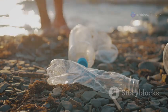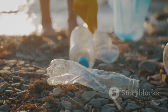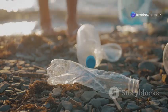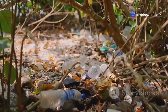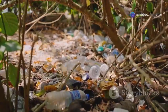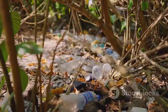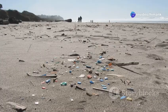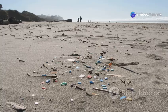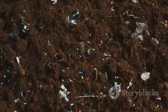These tiny pieces come from larger plastic items that break down over time. Everyday items like water bottles, plastic bags, and even synthetic clothing shed microplastics as they degrade. When exposed to sunlight and water, these plastics break apart into smaller and smaller pieces — a process known as photodegradation.